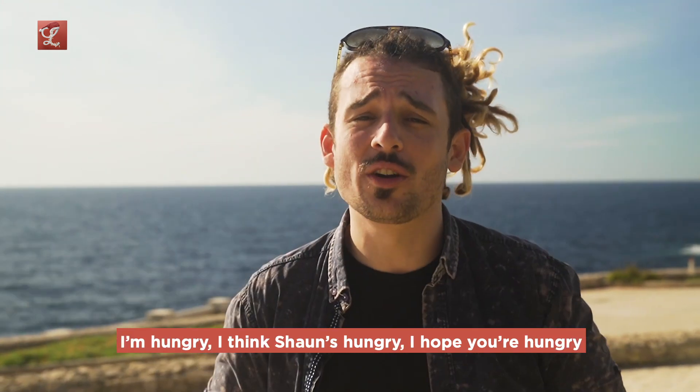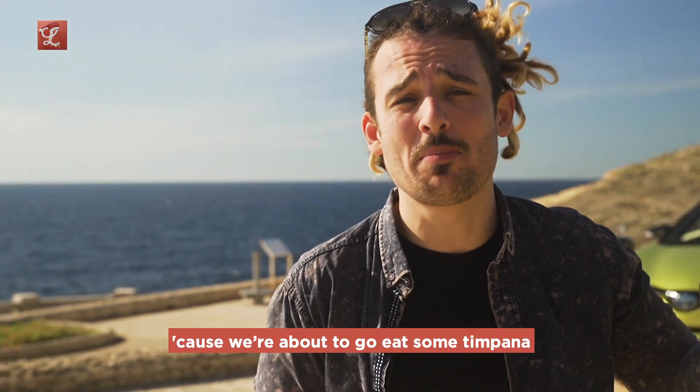I'm hungry. I think Sean's hungry. I hope you're hungry because we're about to go eat some timpana.